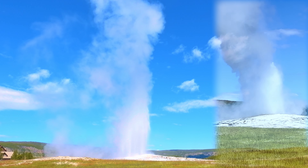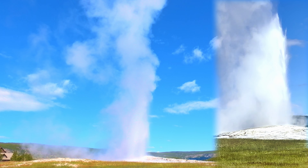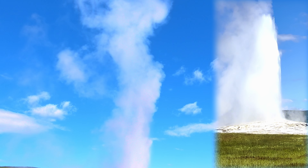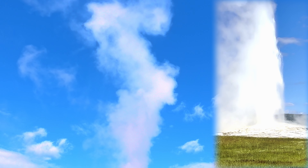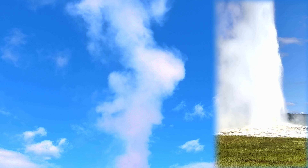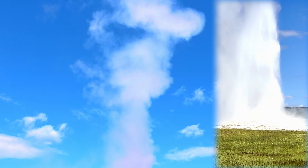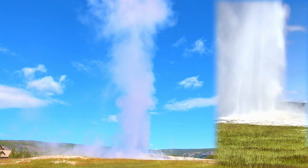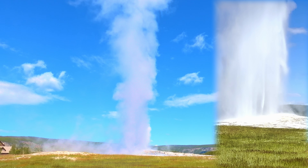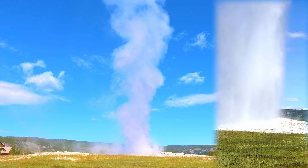Old Faithful erupts on an average interval of 90 minutes, varying from 50 to 127 minutes. An eruption lasts 1.5 to 5 minutes and expels 3,700 to 8,400 gallons of boiling water, reaching a height of 106 to 184 feet. The steam temperature can be above 350 degrees Fahrenheit.